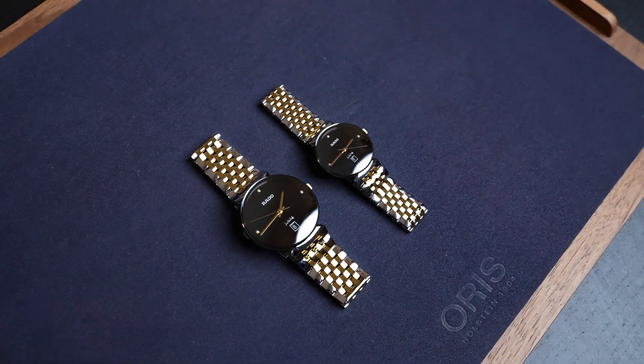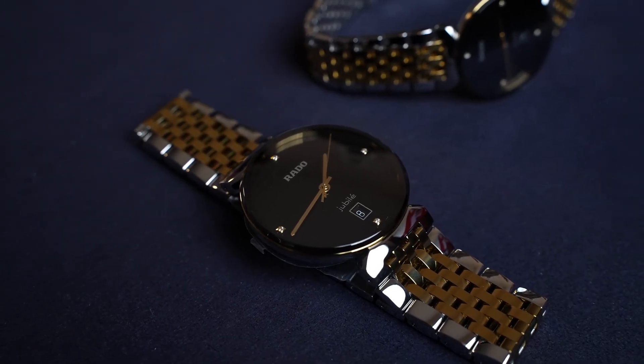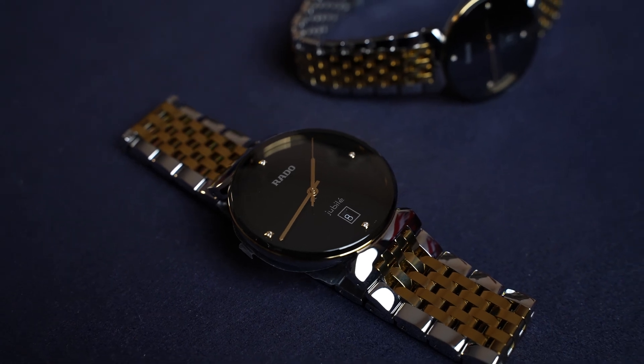Here we have two Rado Florence, both with a beautiful black dial perfect for couples. They're both very similar in design and style — this is basically a scaled-down version of this. They both have a very large glass, but don't worry, they have sapphire crystal glasses which is the hardest in the industry. You also have rhodium-plated hands that are very crisp and luxurious, and underneath those you have four real diamonds, not cubic zirconias.